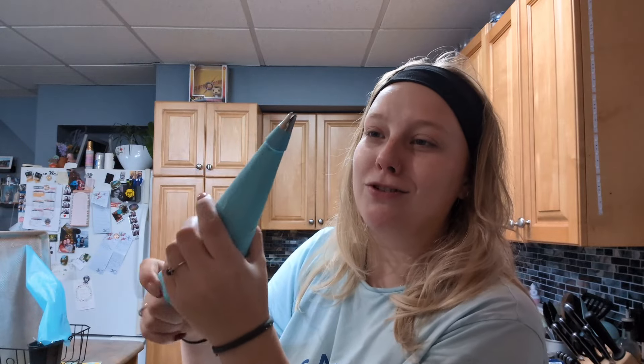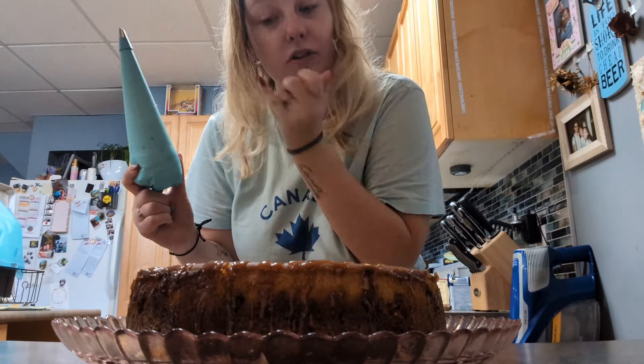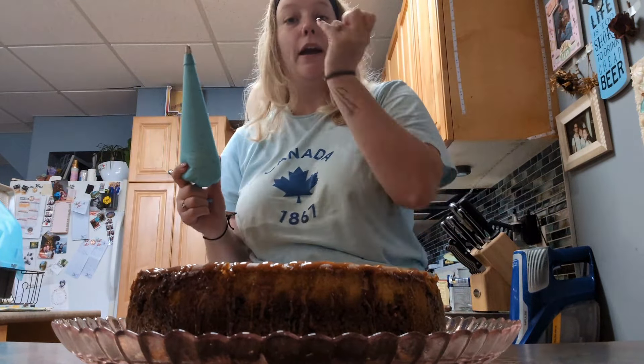I've literally only used one of these one other time, and it was two days ago, and I feel like I'm a pro. I drizzled the entire top with caramel, and now I'm going to ice all around it, and then we're gonna put more caramel on top.